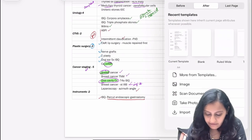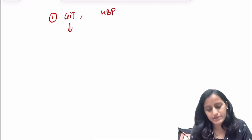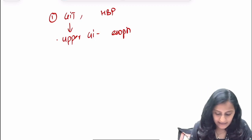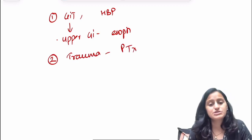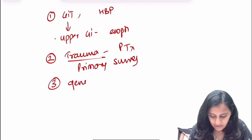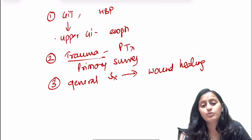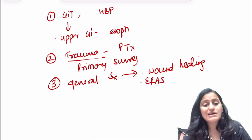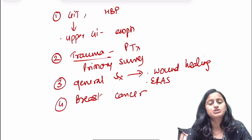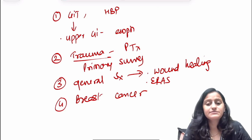The take-home point from the last three INICT sessions is: GIT, hepatobiliary, and pancreas is a very important system — especially upper GIT and esophagus pathologies. Second, trauma plus pneumothorax is very important — trauma management and primary survey must be known well. General surgery topics like wound healing — very frequently asked, including wound healing complications — and ERAS protocol should definitely be covered. Breast cancer also typically appears as one question, possibly integrated with pathology.